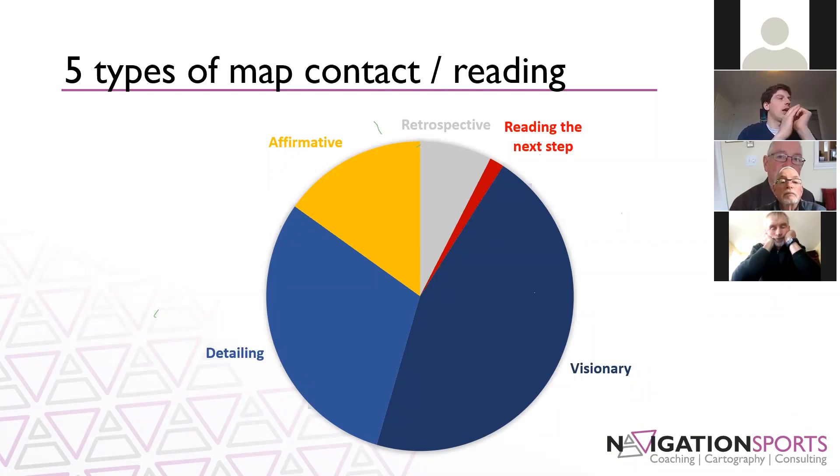Those five types are: visionary, detailing, affirmative, retrospective, and reading the next step. I'm going to talk about what those different map contacts are over the next 15 minutes or so. Throughout the presentation I've used specific colours so that you can know which type of map reading I'm talking about.